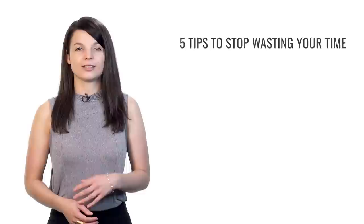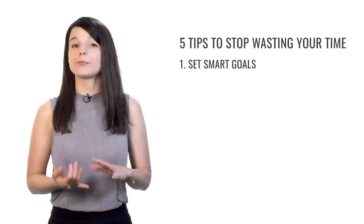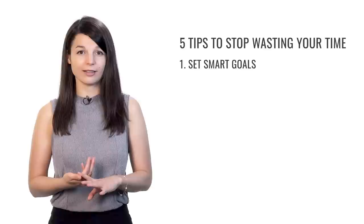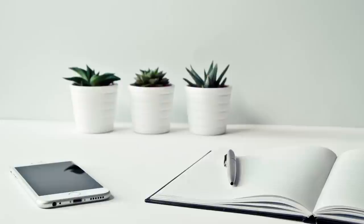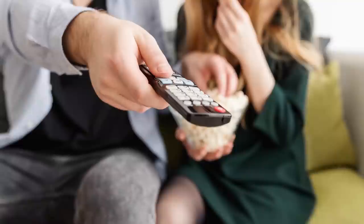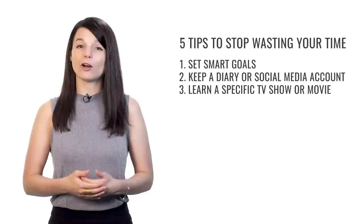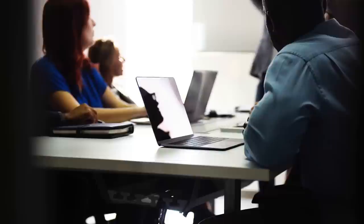That brings us to the end of our five tips to stop wasting time and start learning a language. We've talked about: setting SMART goals (specific, measurable, achievable, relevant, timely) — registering for a test is a great example; keeping a diary or social media account in your target language; focusing on understanding a specific TV show or movie; enrolling in a regular language course; and making your goal public so others keep you accountable. You're much less likely to abandon your studies if you have friends asking about your progress.